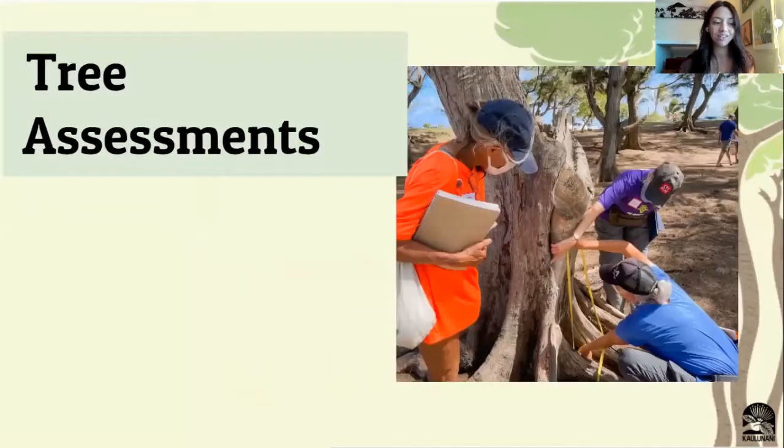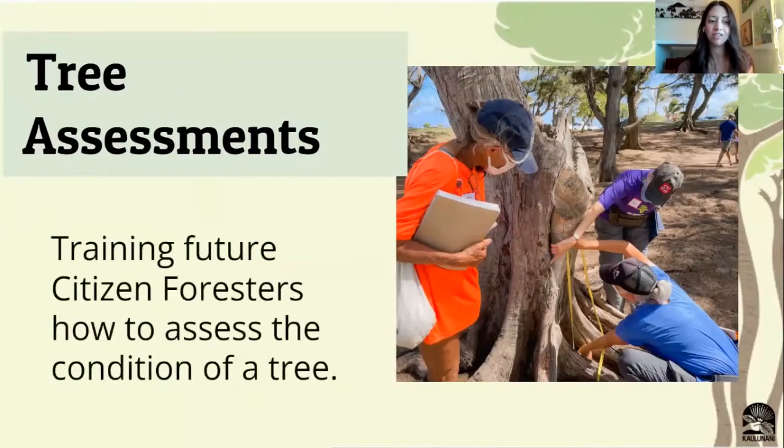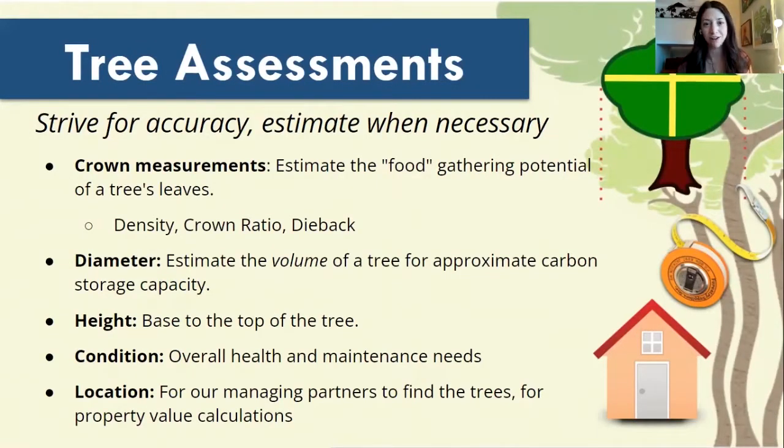Mainly, the activity that we're going to be participating in is conducting a tree assessment, which just means how to assess the condition of the tree based on several different measurements of data that we're going to be collecting over our community. First and foremost, we do want to strive for accuracy, but we're going to estimate when it's necessary. Safety is always going to be number one, and sometimes the way trees grow, accuracy is not always feasible.